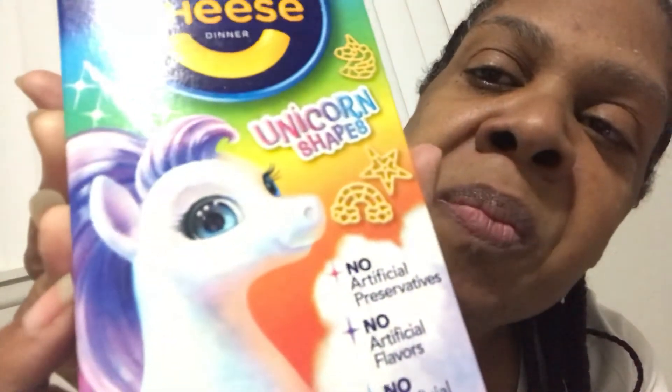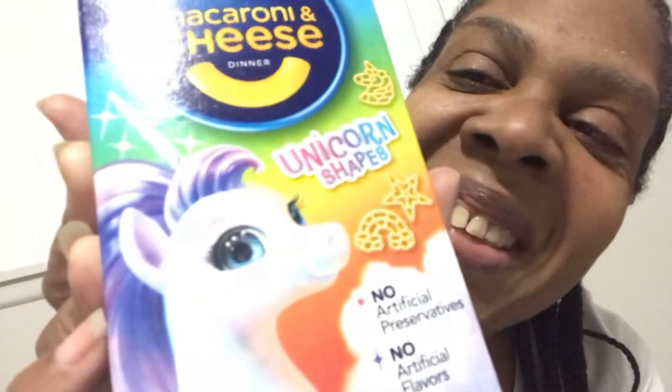If you know a child who likes macaroni and cheese, I'm sure they would like this. It has no artificial preservatives, no artificial flavors, and no artificial dyes. It has 250 calories and the serving size is two. On the side you can see it's a unicorn, and it says 'unicorn shapes' at the bottom. It also has stars — look at stars — and then the unicorn.